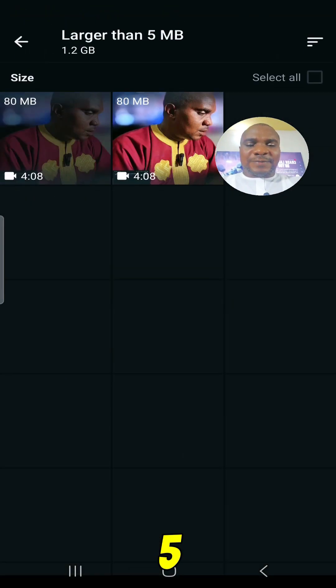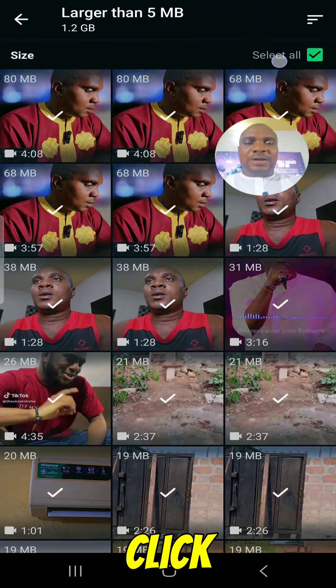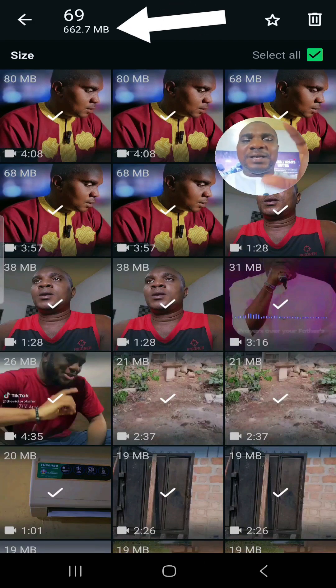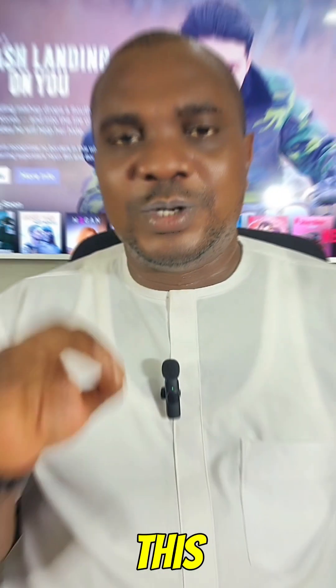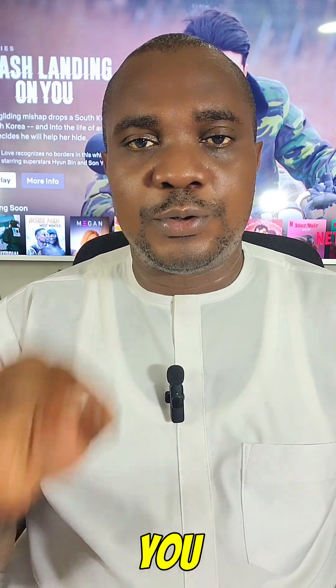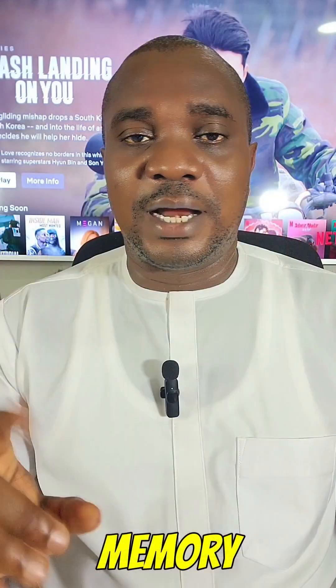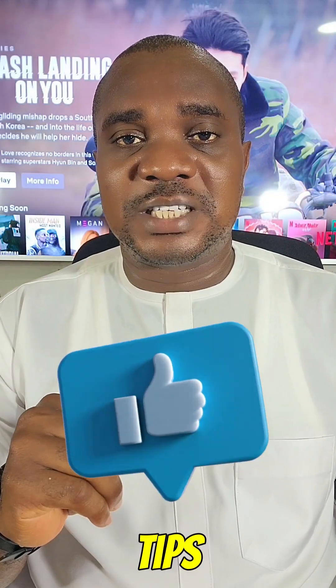You can see 'Larger than 5 MB'. Now click on Select All. If you select all, you can see that in this particular WhatsApp, if I delete everything, I'm going to free up 662.7 megabytes of space. This is exactly how you can free up a lot of space in your phone memory. Make sure you follow for more tips like this.